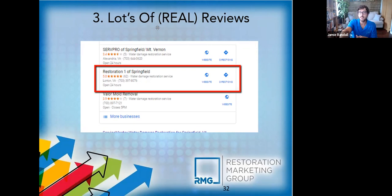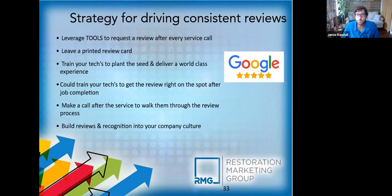Here's an example — a client not yet at number one, but look: the top guy has five reviews, our client has 62 five-star reviews, and the guy below them has seven with a 3.9 rating. Who do you think is going to get the call? The majority of calls are going to the five-star 62-review listing. If your house is flooded, you need help — you'd look at that and say 'I don't know if I can trust the other guys.' Over time you want more and more five-star reviews; it's both a ranking signal and a conversion factor.